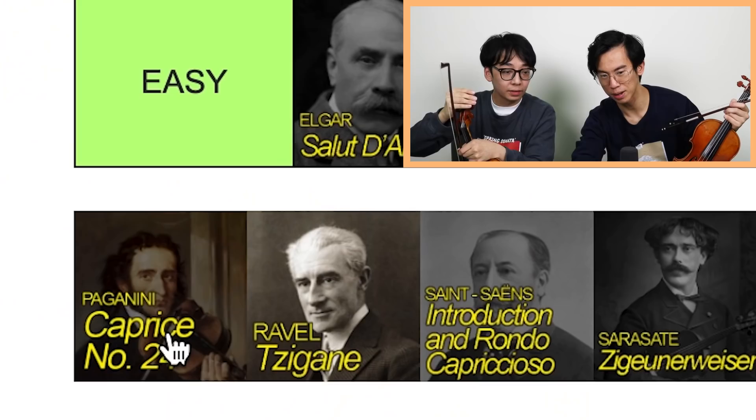Caprice 24. I think it's god level. To kind of get through the notes is hard, but to play it with the flair and accuracy that it's meant to be played with is god level. It has constantly changing techniques, and you have no time to switch gears — it takes time to switch gears.